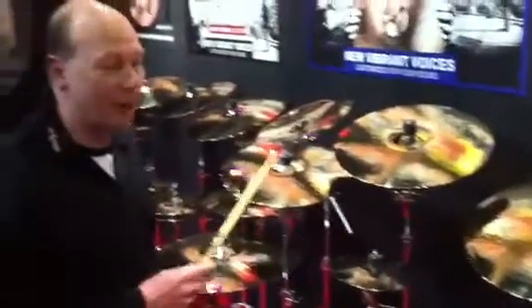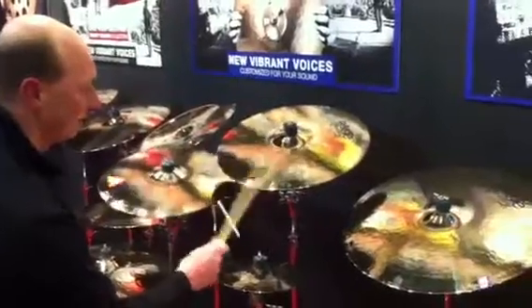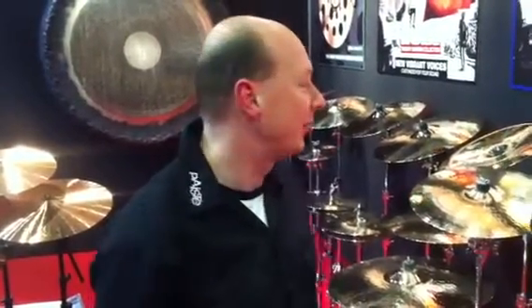Over here we have the four models: 16, 18, and 20. These are very dynamic crash cymbals that respond very well at a low volume, but can open up to rock cymbals for alternative modern styles of music.